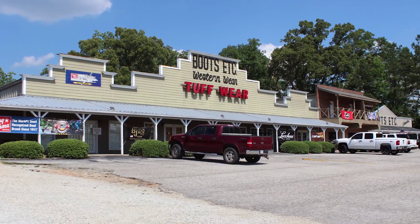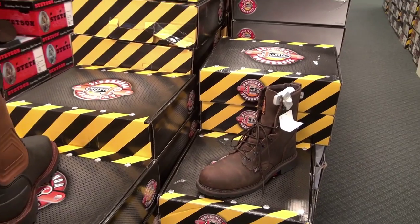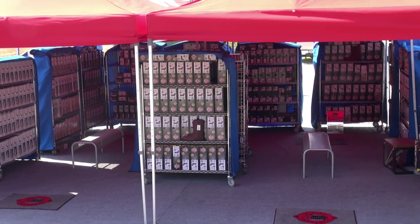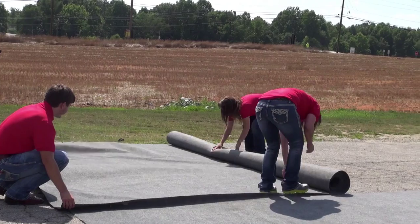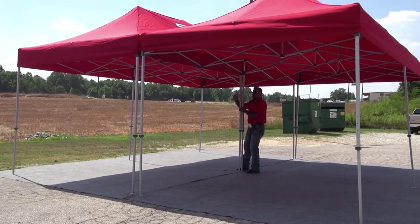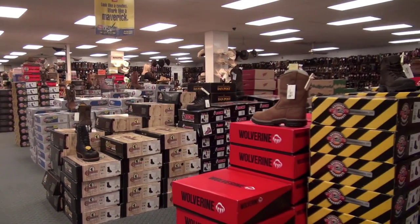For nearly 25 years, Boots Etc. has been providing customers with some of the best name brands in western wear and work wear. We are now excited to offer a mobile store that's far more than your typical mobile shopping experience. Our 400 square foot mobile safety shoe store includes two tents with over a thousand pairs of work boots and safety shoes from a variety of brands.